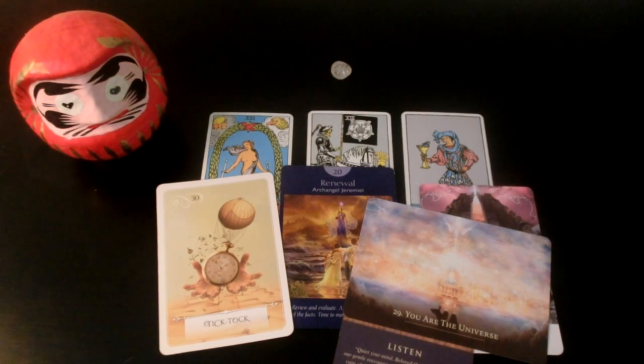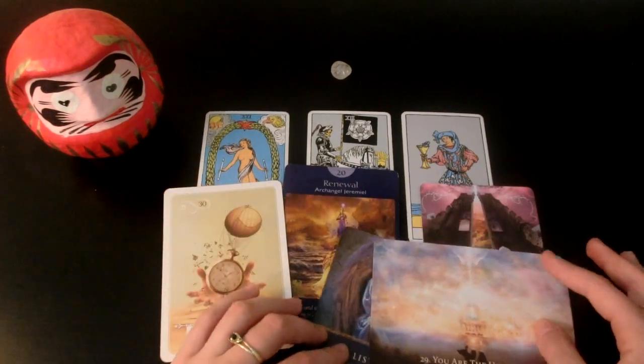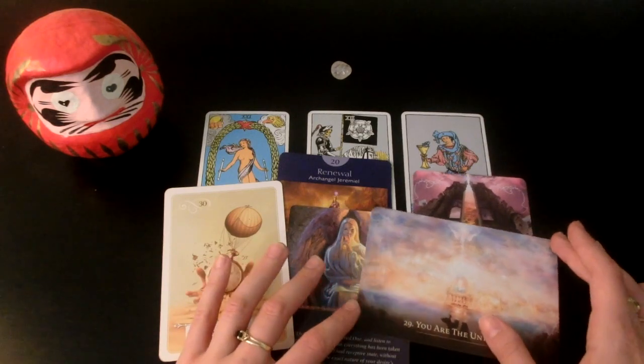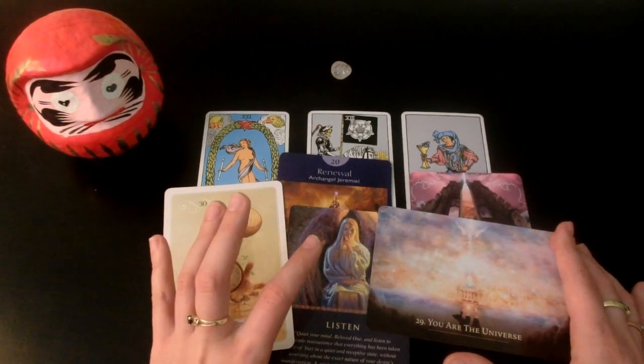It's like sinking into a bubble bath after a long day of work — it's going to feel very relieving. A sense of relief, a sense of accomplishment and gratitude for everything you've experienced. If you're wishing for a partner to come into your life, this would be the one you settle down with — this would be the marriage partner. This would be someone who's serious about you and you don't have to try super hard to impress them.